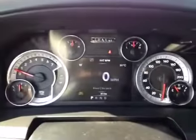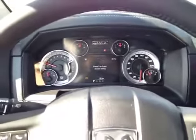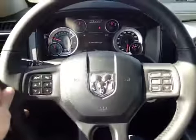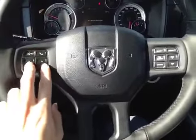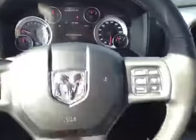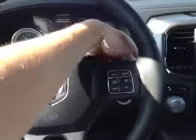Up in the center dash here, we have all our main gauges including the center digital reader which also displays all our information. Back on this leather-wrapped steering wheel, we have our hands-free communication, our dials to control the center screen, as well as our cruise control settings. We also have our stereo settings located behind the steering wheel.